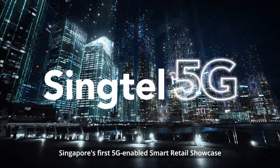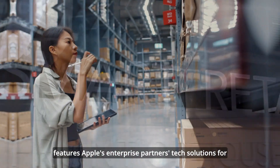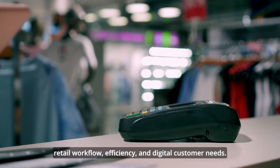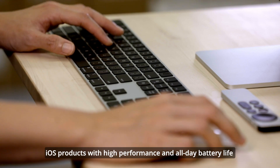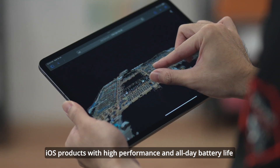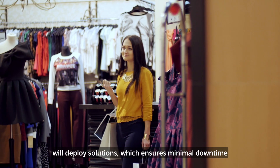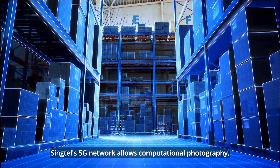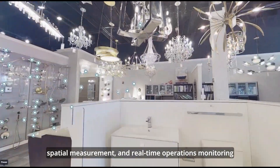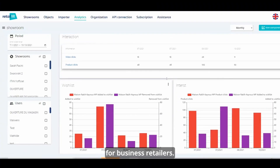Singapore's first 5G-enabled Smart Retail Showcase features Apple's enterprise partners' tech solutions for retail workflow, efficiency and digital customer needs. iOS products with high performance and all-day battery life will deploy solutions, which ensures minimal downtime during store hours. Singtel's 5G network allows computational photography, spatial measurement and real-time operations monitoring for business retailers.